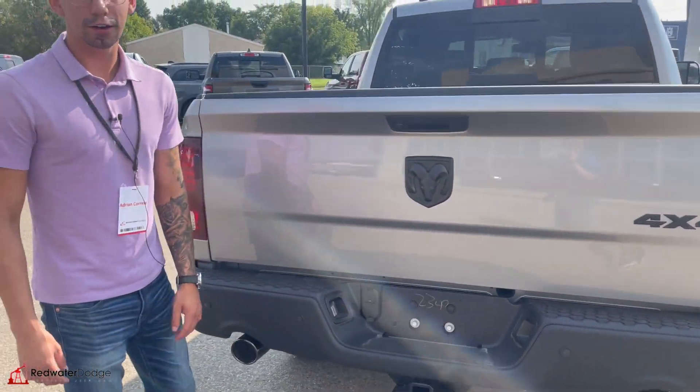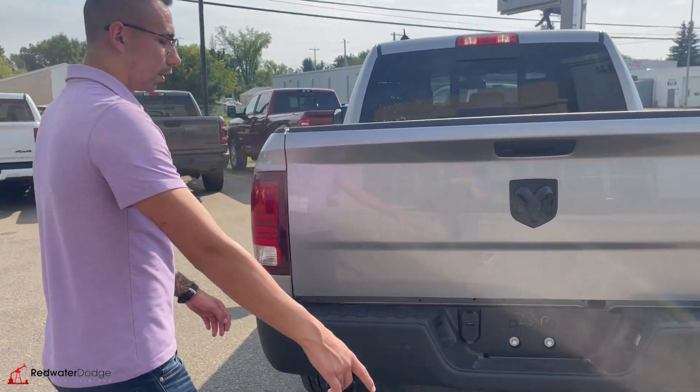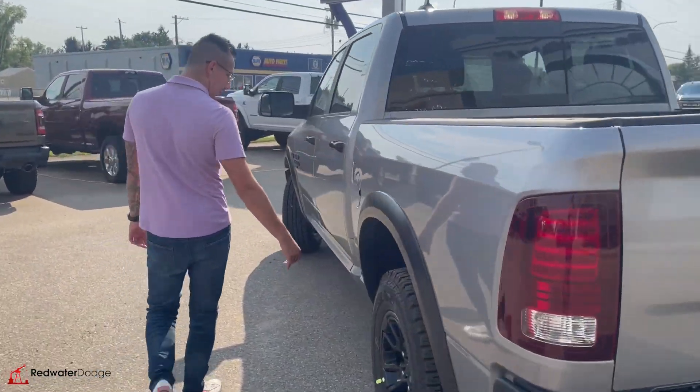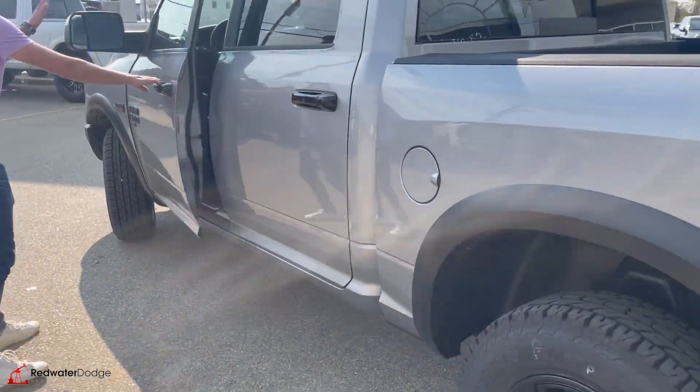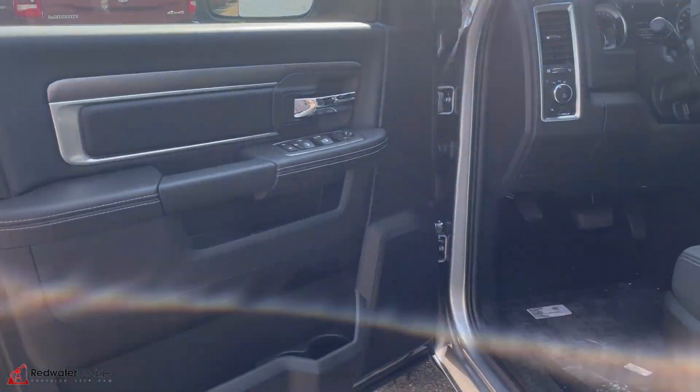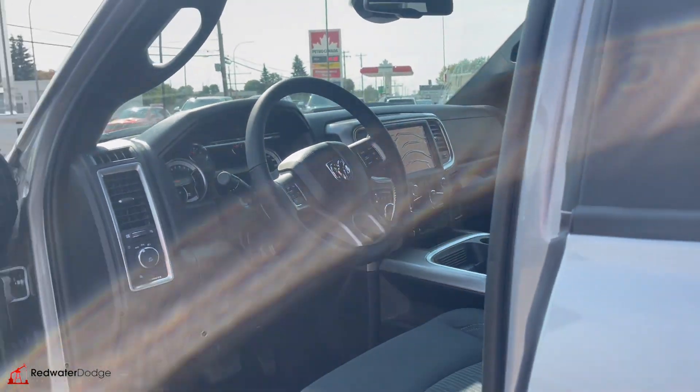Steel rear bumper — if you ever hit your knee on it you're probably gonna cry. It does have a Class 4 hitch, 7-pin and 4-flat wiring as well. The flares, the blacked-out wheels, the trailer tow package, the mirrors, and bucket seats with heated options.